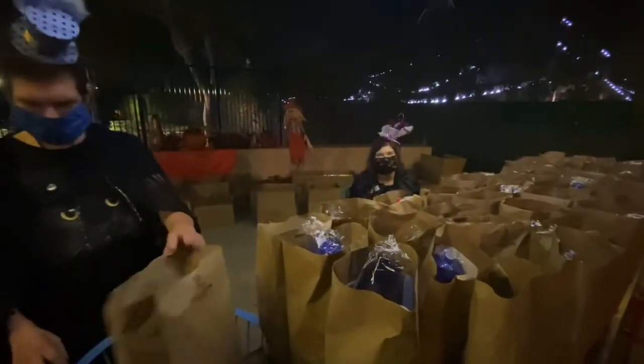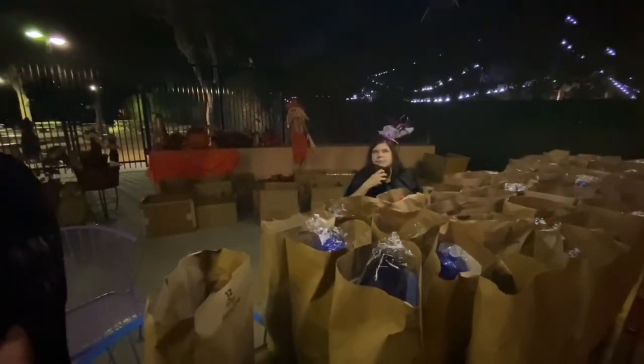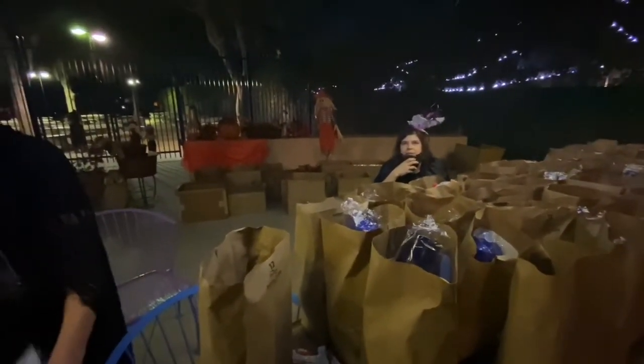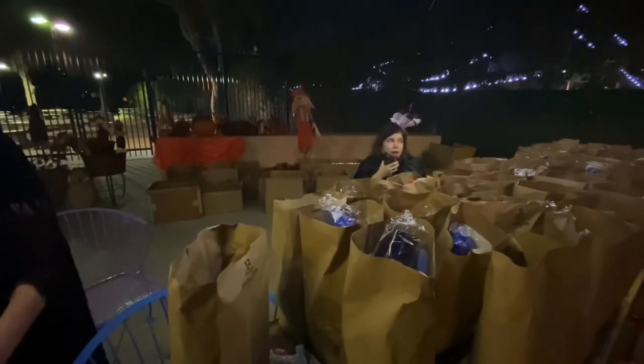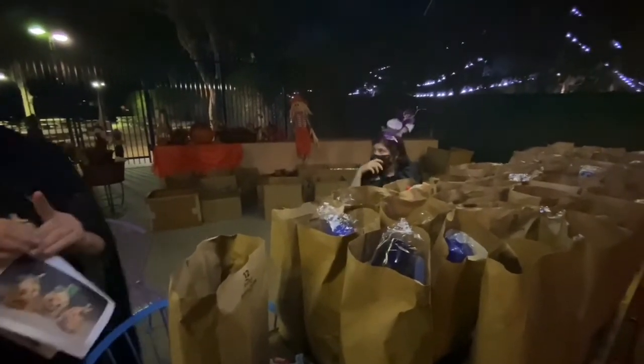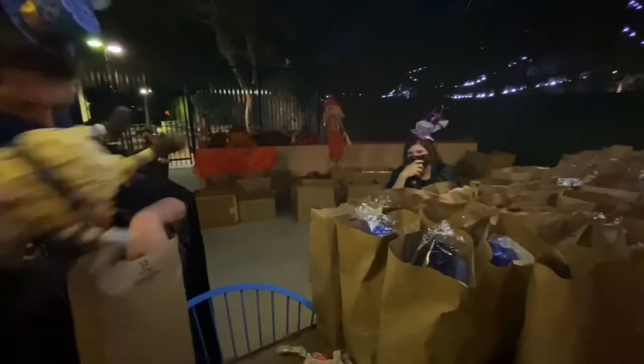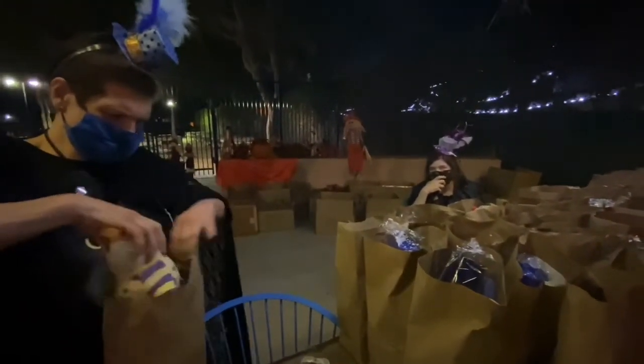In 2040 we'll watch this and go, 'Oh my gosh, remember that year?' Hopefully we'll all be here 20 years from now — we'll be in our 70s, but that's okay!